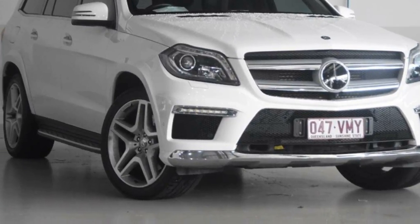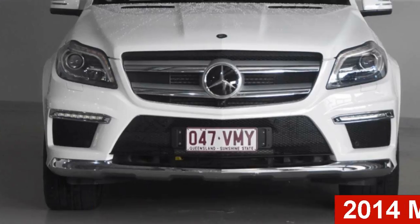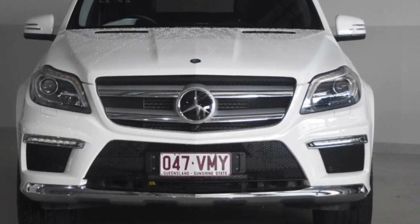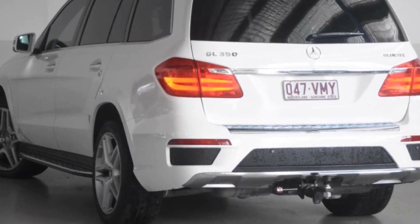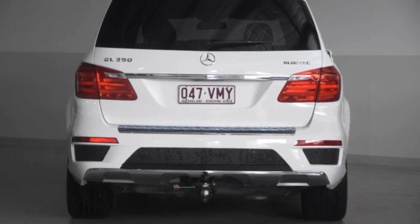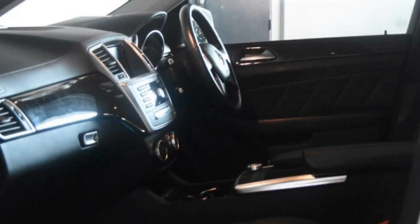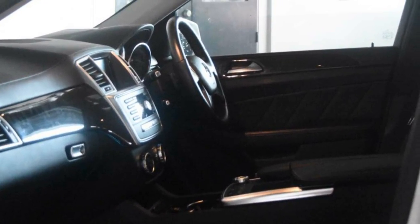Imagine yourself in this 2014 Mercedes-Benz. This has a reliable 3.0-litre engine and a smooth shifting automatic transmission. The attractive white exterior is complemented by its stylish interior. This vehicle has all the features you could dream of and more.